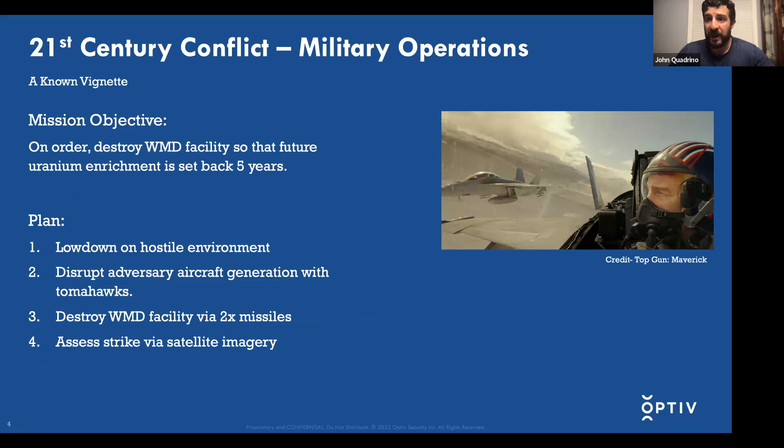We'll talk about a brief vignette. Having worked with the intelligence community and in military operations, I won't be providing a real-world vignette, but I will reference a recent and very good film: Top Gun Maverick. In this film, there's a WMD facility that an adversary nation stands up, and it's a threat to the U.S. What happens is they call Maverick back to teach Top Gun graduates this mission.